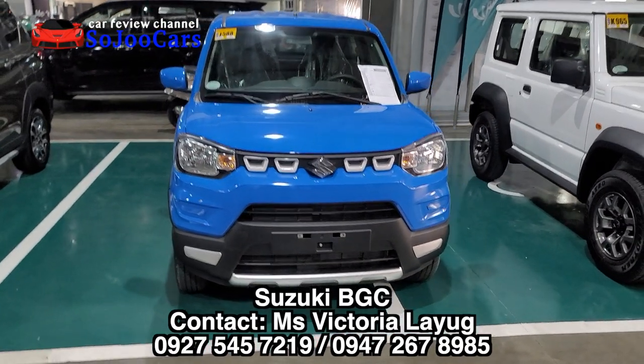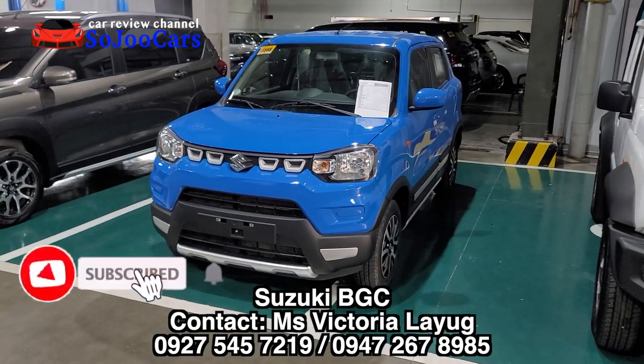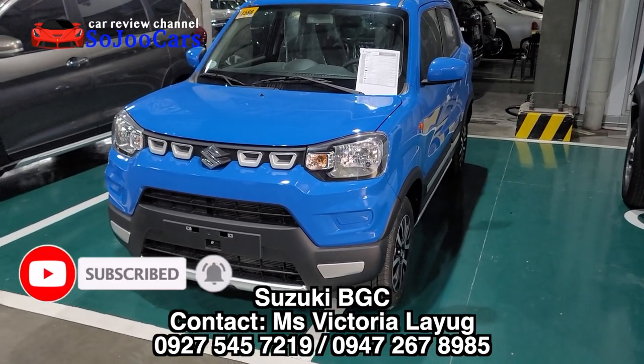Thank you for watching everyone. This was Ju from Soju Cars. Please do contact Miss Victoria here in Suzuki BGC. May your dreams come true. Annyeong!